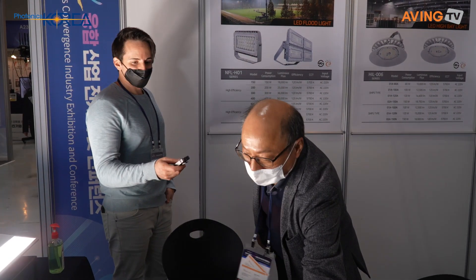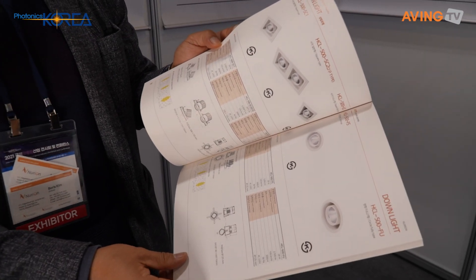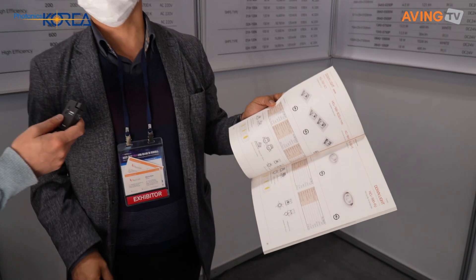Nurion produces several indoor and outdoor products. For indoor products, we typically install them in department stores. We are exclusively authorized as the company to supply and install lighting products in Hyundai department stores. The biggest Hyundai department store opened this year on Yeouido Island, and we installed our lights in that department store.